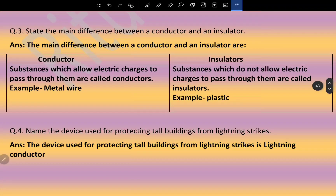State the difference between conductor and insulator in tabular form. Conductors are substances which allow electric charges to pass through them — example: metal wire. Insulators are substances which do not allow electric charges to pass through them — example: plastics. The device used for protecting tall buildings from lightning strike is a lightning conductor.